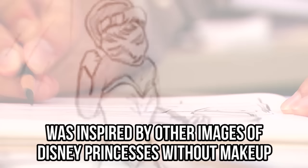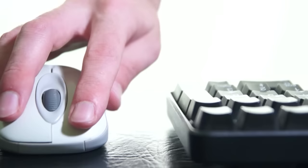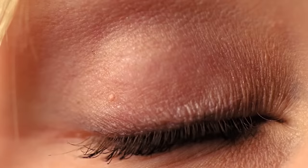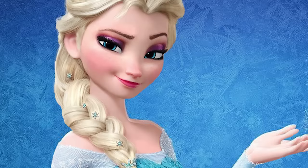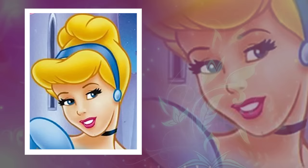Cinderella. A blog that goes by the name Pish Posh Design was inspired by other images of Disney princesses without makeup. To join in on the movement, on their quest to encourage women to embrace their natural beauty, they decided to give the princesses a makeover of their own. With the use of editing software, they were able to completely alter a few of their images. In the blink of an eye, the princesses' makeup was removed and their natural looks were put on display. One of the princesses who received an all-natural makeover is Cinderella.